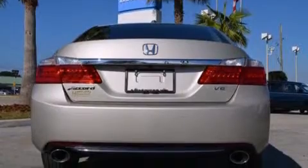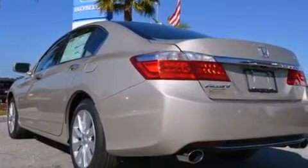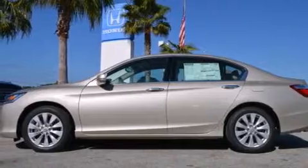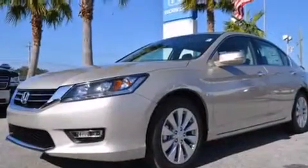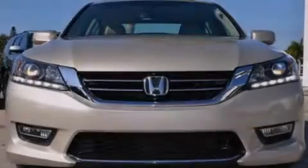Its top features include a navigation system, Bluetooth cell phone integration, a rear view camera, keyless ignition, a sunroof, a premium audio system, commercial free satellite radio, aluminum wheels, and a tire pressure monitoring system.